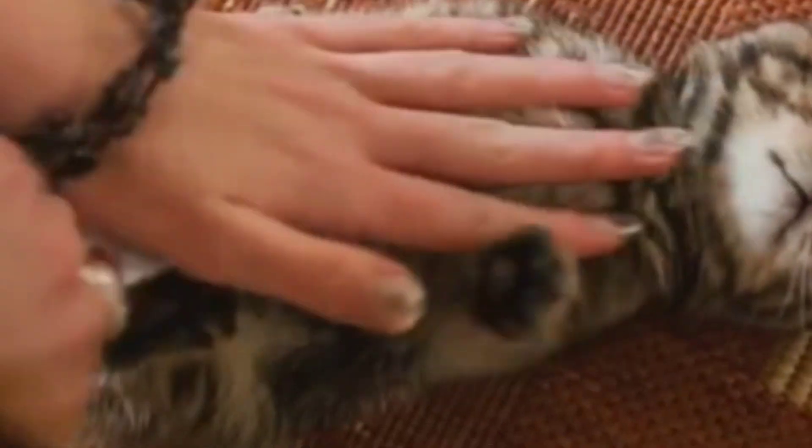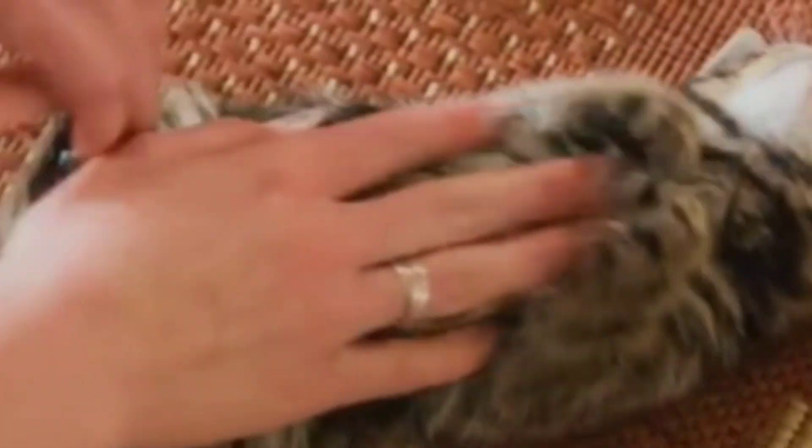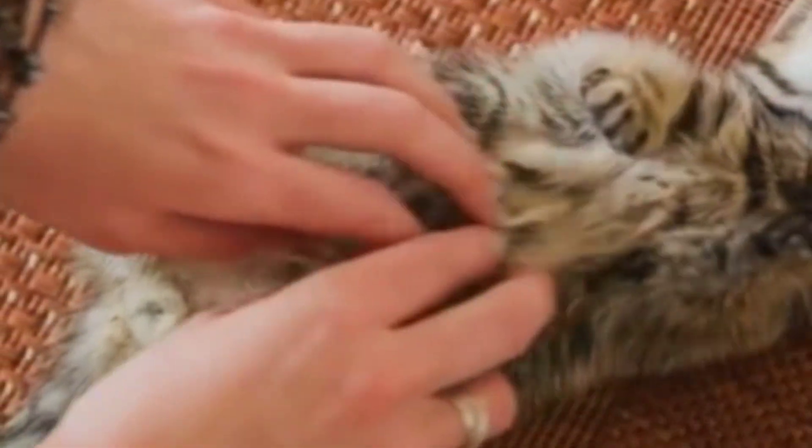Now let's delve into the fascinating reasons behind this unique feline trait. To understand the Primordial Pouch, we need to step back into the evolutionary past of cats. This intriguing feature, often seen as a saggy belly hanging between the hind legs of many felines, is more than just a quirky trait. It's believed to be an evolutionary adaptation that has played a crucial role in the survival of wild cats.